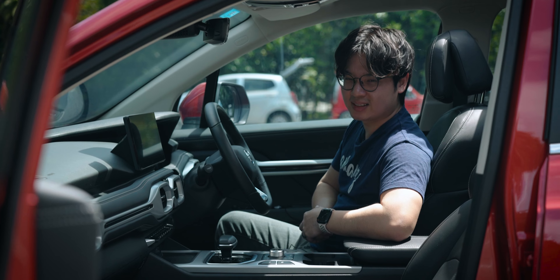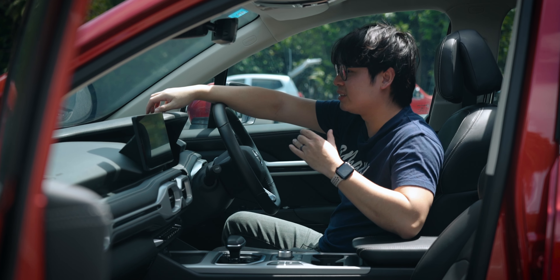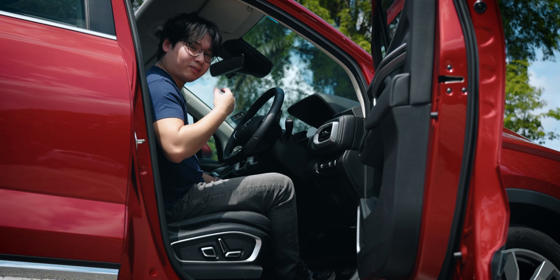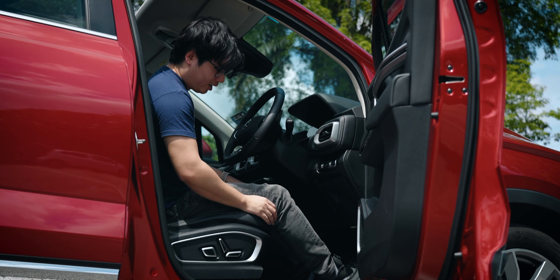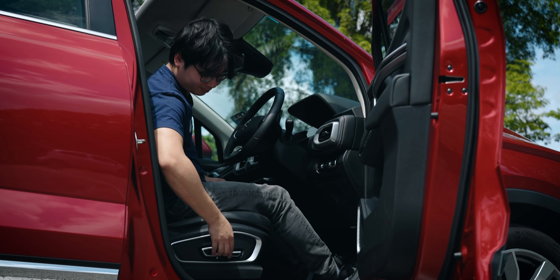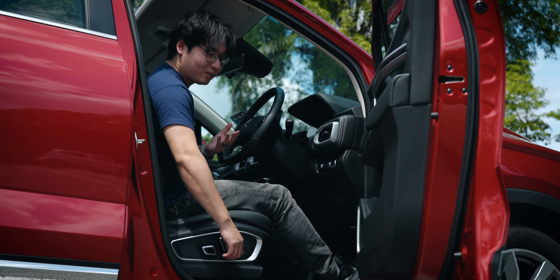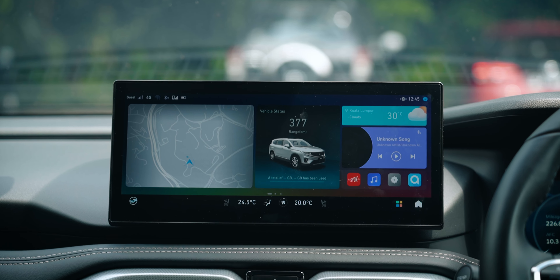That being said, there are a couple of things I don't quite like inside the interior, including the use of hard plastic in certain areas. It lowers the perceived quality of the car a little bit, especially for the flagship of Proton cars. Aside from that, the seat base is not long enough, so I don't get a lot of thigh support even with my legs in the driving position. Even if I lift the seat up, it still doesn't offer any extra leg support, and it's really hard to justify this for a car this expensive.